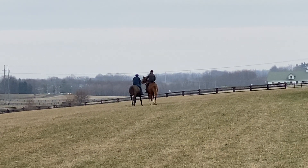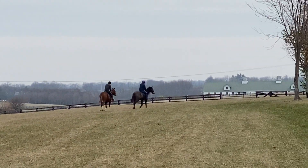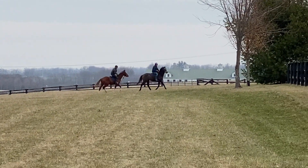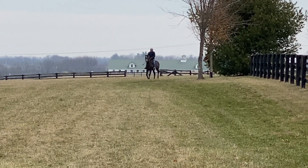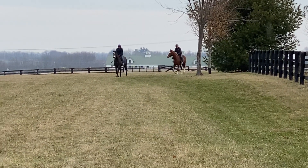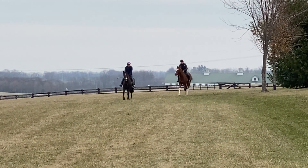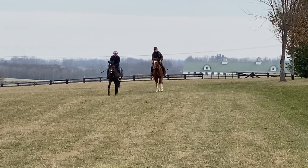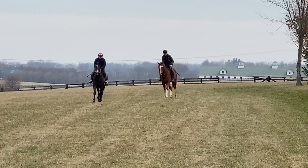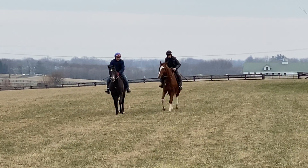That boy is messing around — the chestnut. The other guy is very businesslike. They're going to come back by us and do a little figure eight here so you can see how they move a little more clearly. That boy has a little bit longer stride. That boy loves his YouTube friends.